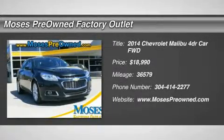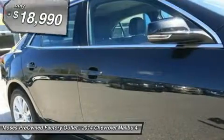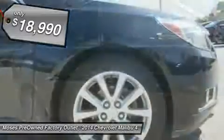2014 Chevrolet Malibu LT in black. Hot options include leather seats, power windows, power locks, automatic climate control, keyless entry, and alloy wheels.